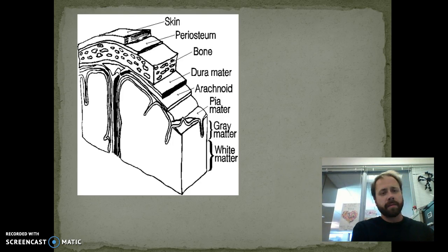Here we have a picture of all those different layers used for protection. First we have the skin, then the periosteum — that membrane around the bone — then the bone itself, then the dura mater, the arachnoid, and the pia mater. You can see it fits into all those grooves and fissures, which we'll name later on. So that's all for the beginning structures of the brain and reasons why we need those protective structures. I'll see you in class.